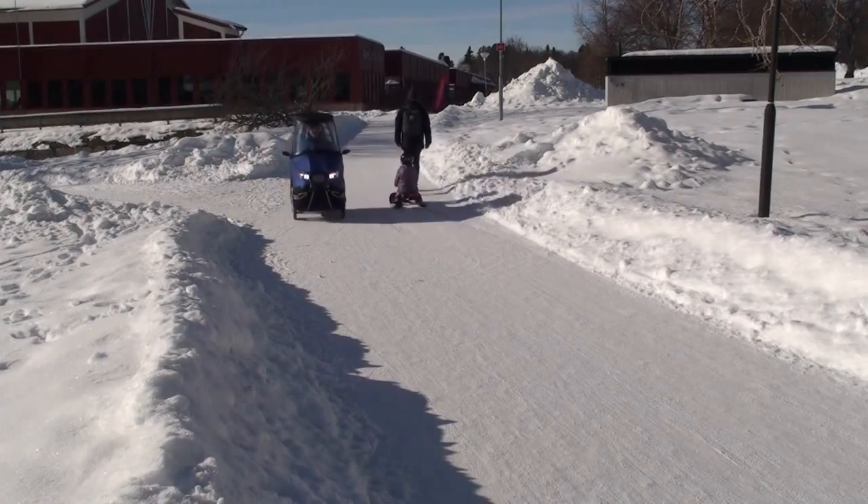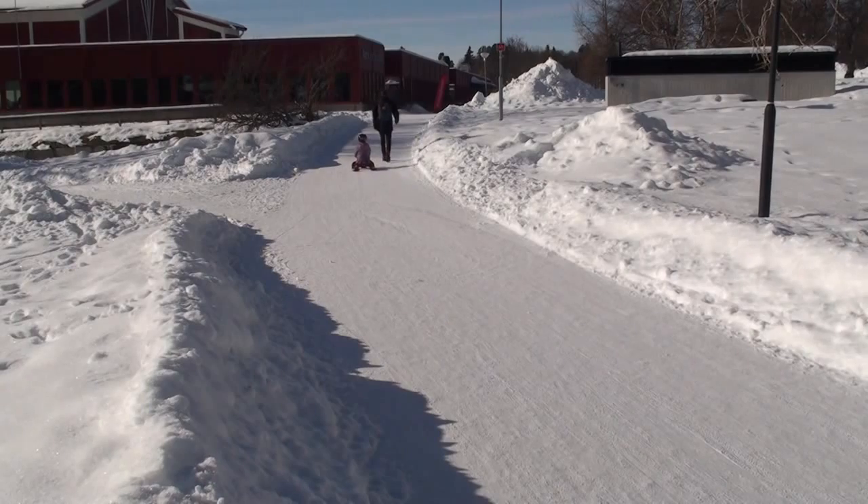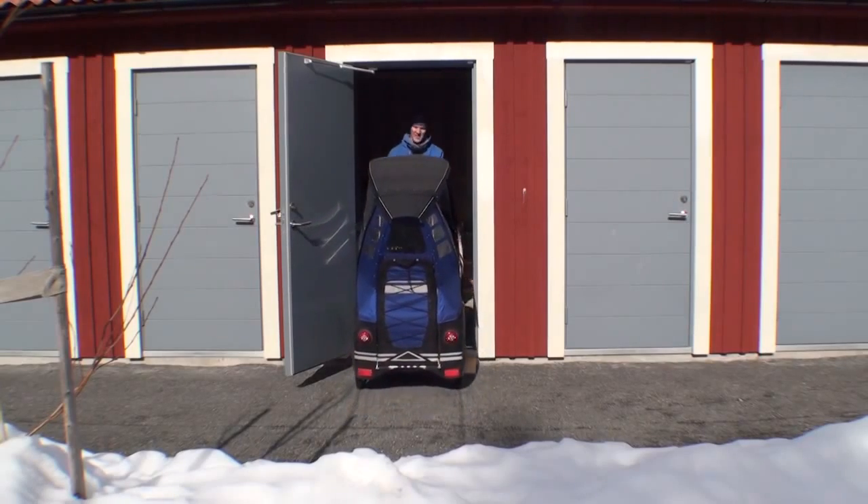It's still just a prototype, but I've been driving it to work for more than a year now, and it has proven to work very well.